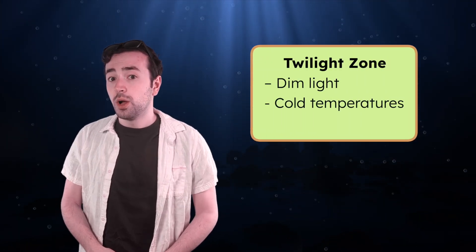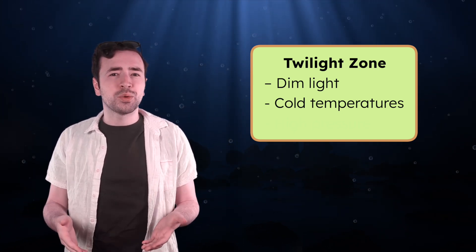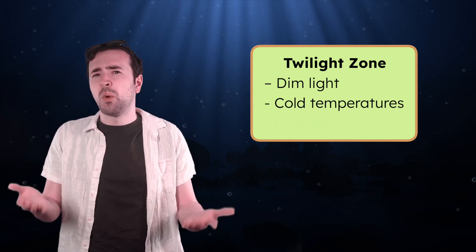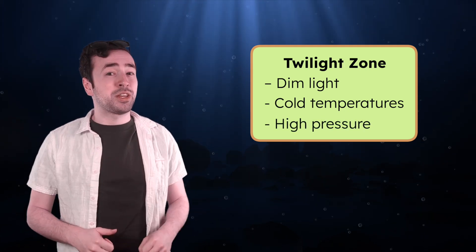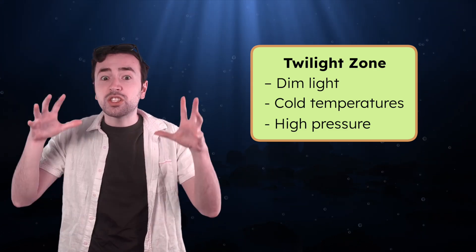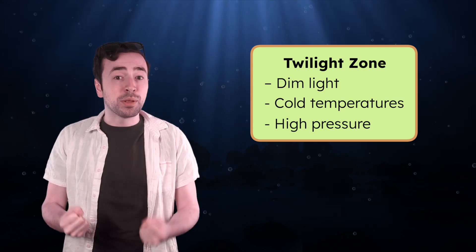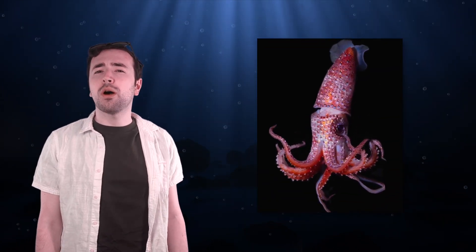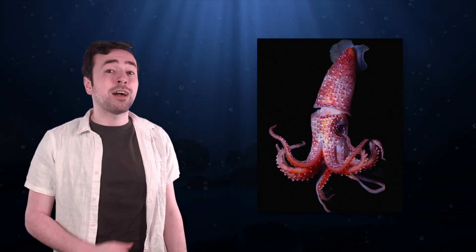Imagine swimming deep into the twilight zone, where only the tiniest bit of sunlight reaches. How do you think it would feel to be down there? The water gets a lot colder. While the sunlight zone can be nice and warm, the twilight zone is chilly, with temperatures dropping to around 40 degrees Fahrenheit. You definitely want to pack a jacket — or probably a wetsuit. And it's not just cold; there's a lot of pressure down here too. The deeper you go, the heavier the water above you gets. All that water pressing down creates so much pressure that it could crush anything not built for it. The marine life living here have to have some special characteristics to survive these conditions. Take this twilight zone resident, the strawberry squid. What do you notice about its features that might help it live in the darkness?